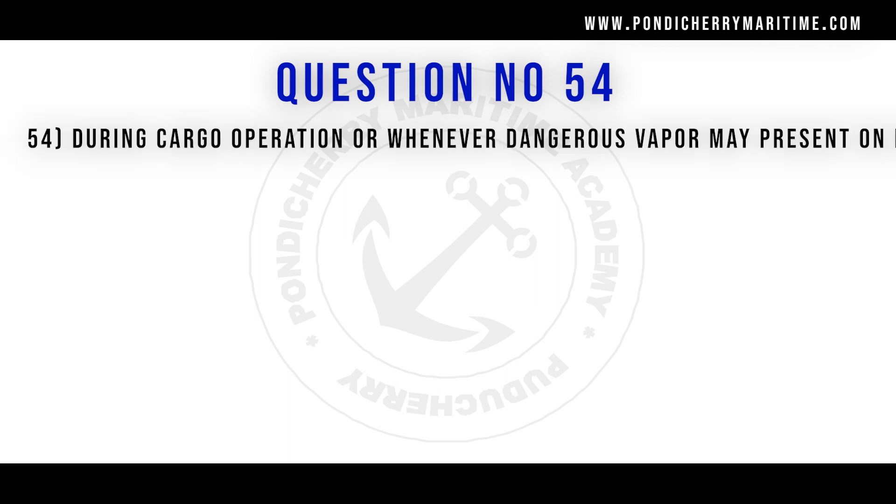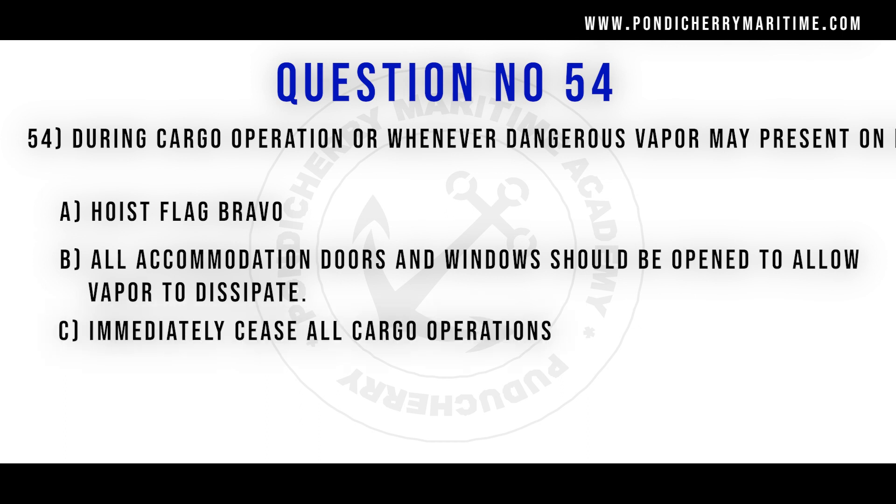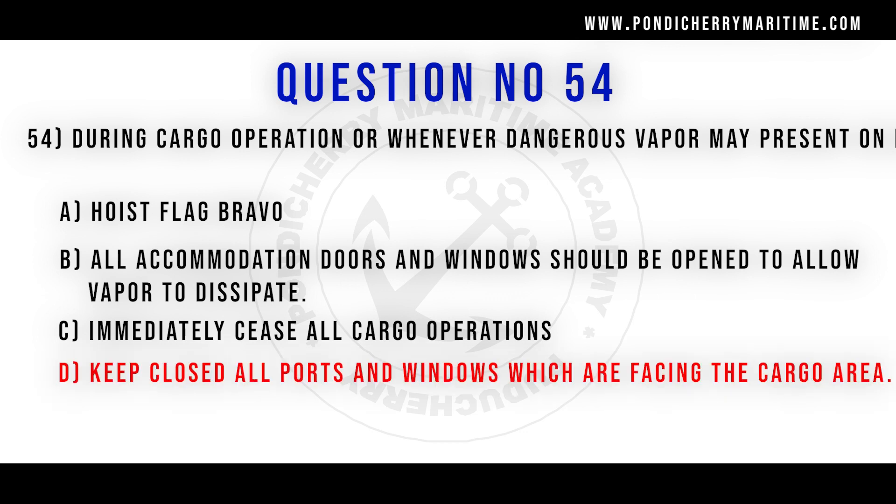54th question. During cargo operations, or whenever dangerous vapour may be present on deck: option A hoist flag bravo. Option B all accommodation doors and windows should be opened to allow vapour to dissipate. Option C immediately cease all cargo operations. Option D keep closed all ports and windows which are facing the cargo area.